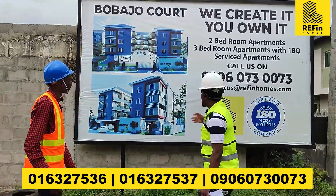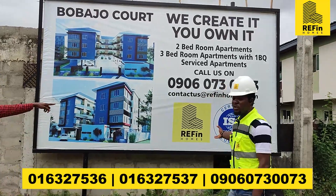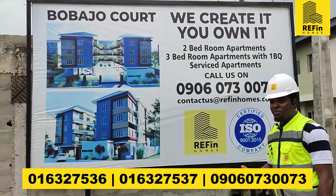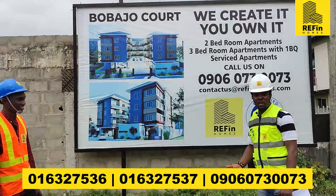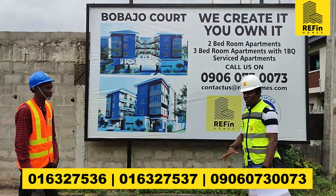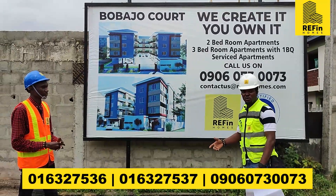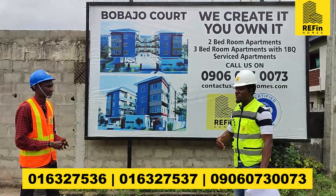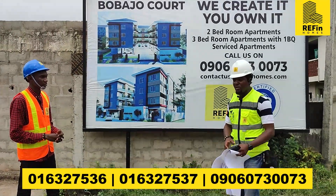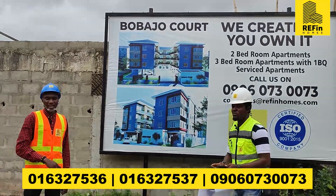To wrap it all up — Refine Homes is ISO certified, as you can see on our board. We are very proud of that. All our projects at Refine Homes are built by Labstar. All documents are on site — if you want to confirm, you have them on site. For every stage of construction, we invite the relevant authorities to come and inspect. We are open any time for inspection. Don't forget to dial the numbers.